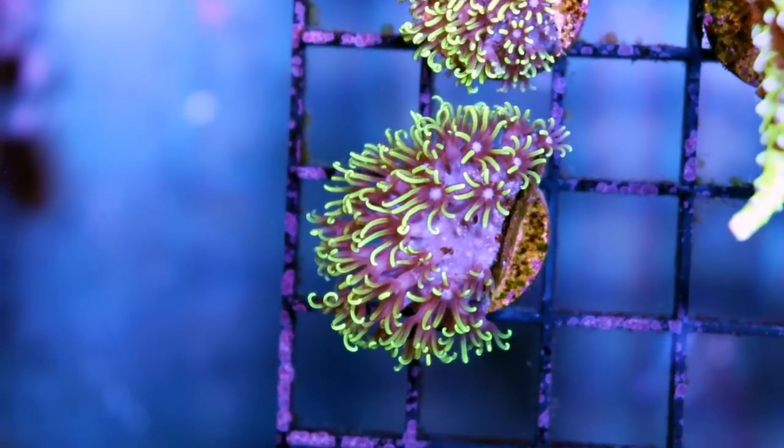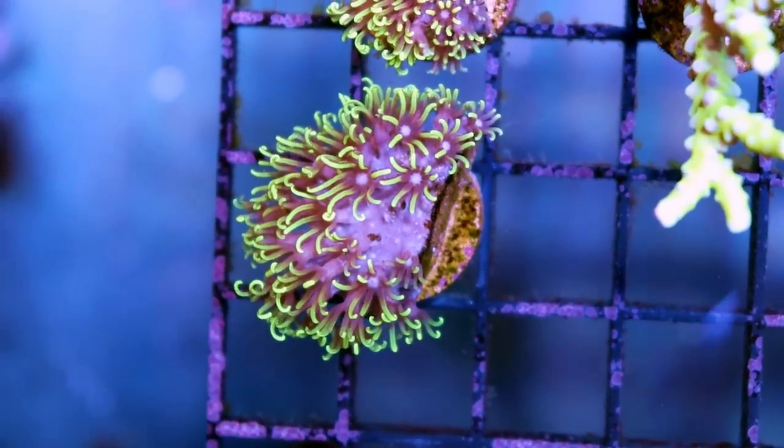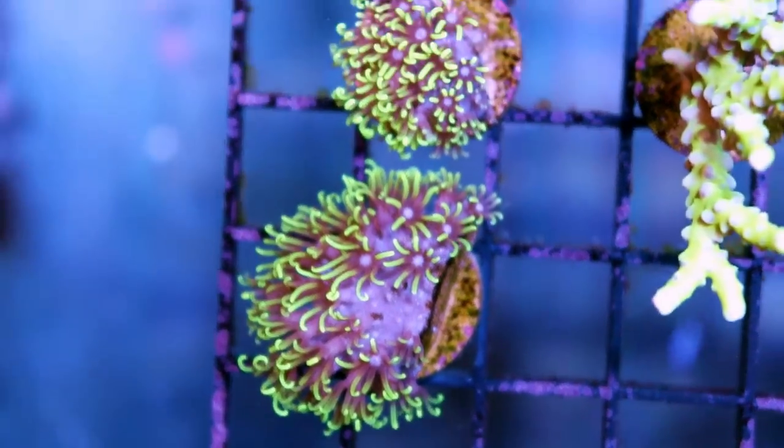Why do I say easy? Because they'll thrive in just about any sort of tank conditions — less than ideal, perfect, clean, dirty, high light, low light. Wherever you stick them, they're just going to grow.